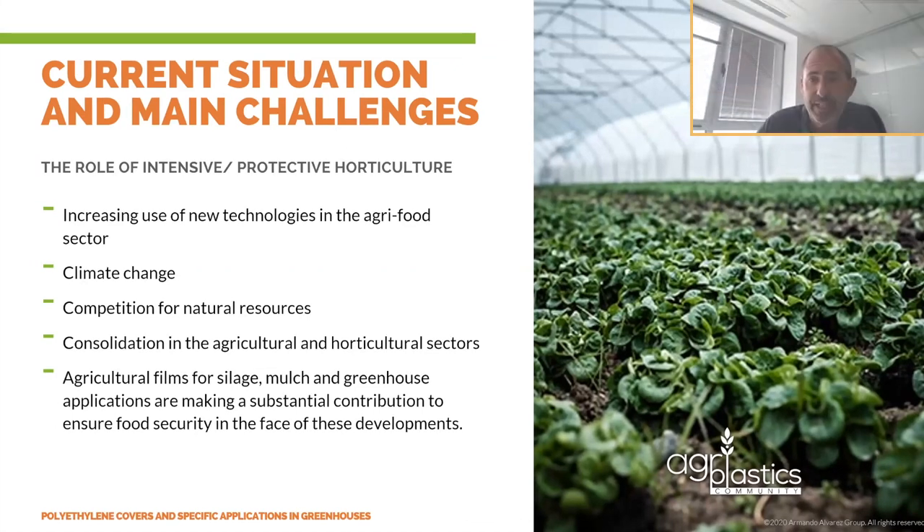More reasons for thinking that intensive protective horticulture will play a definitive role in the next years: increasing use of new technologies in the agri-food sector, including advanced monitoring systems to increase efficiency and anticipate reduced risks such as adverse weather. Also, climate change poses a growing threat — worldwide agricultural yields are increasingly under threat from increased temperatures, droughts, floods, and other extreme weather events, with countries in low-latitude areas affected the worst. As a result, food insecurity will increase, emphasizing the need for advanced technological solutions to ensure food security and avoid food losses.